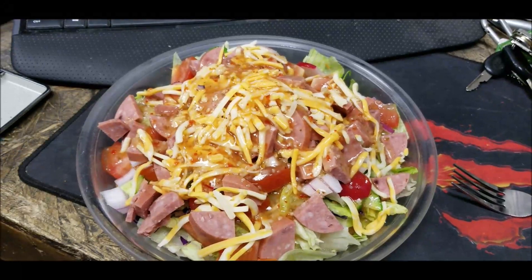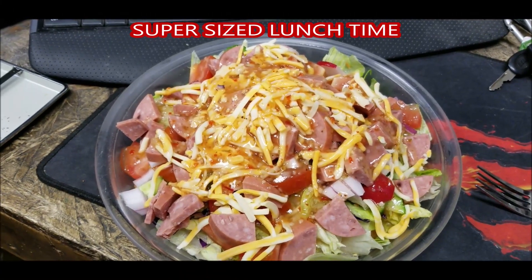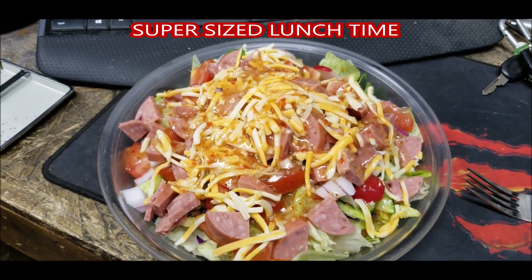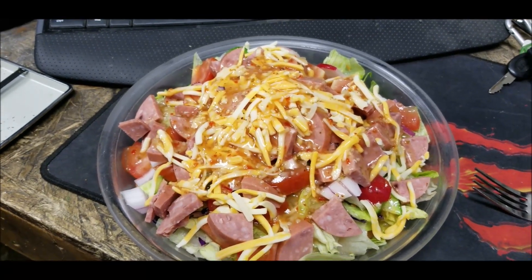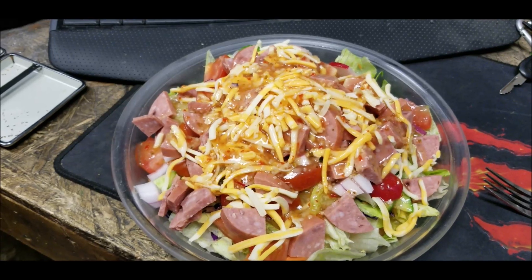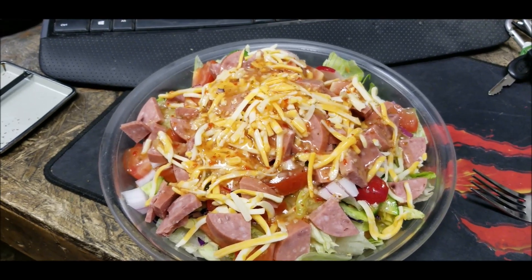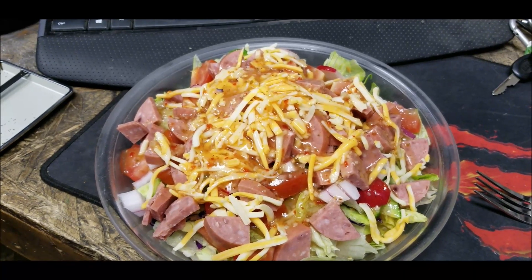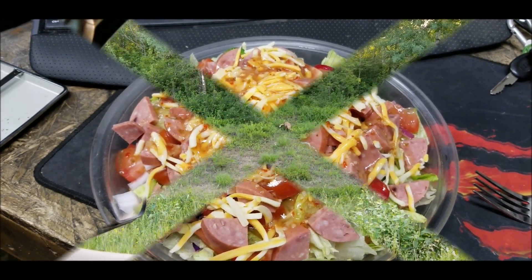Talk to you all later — look at the goodness. Oh yeah, that's what I call a salad with Italian dressing on top. Yummy yummy yummy. There's the teaser, folks. Later.